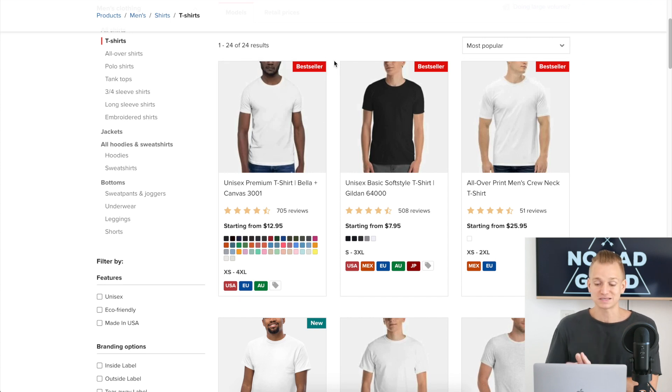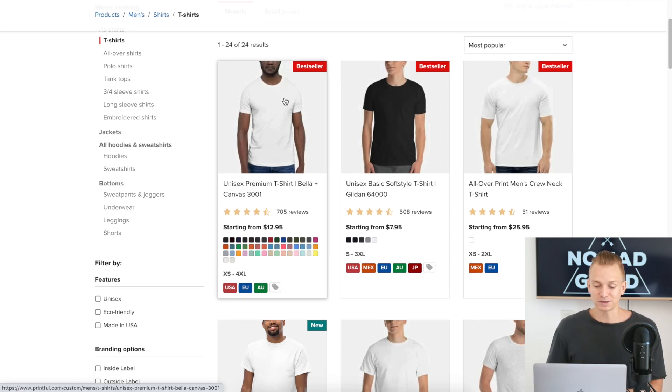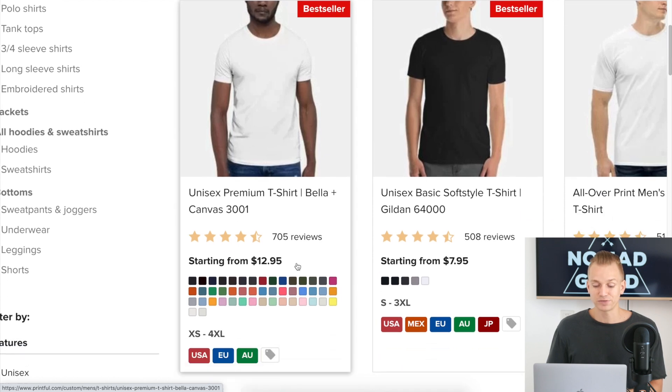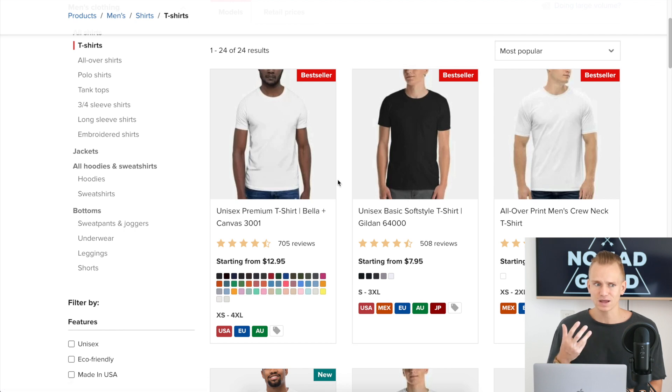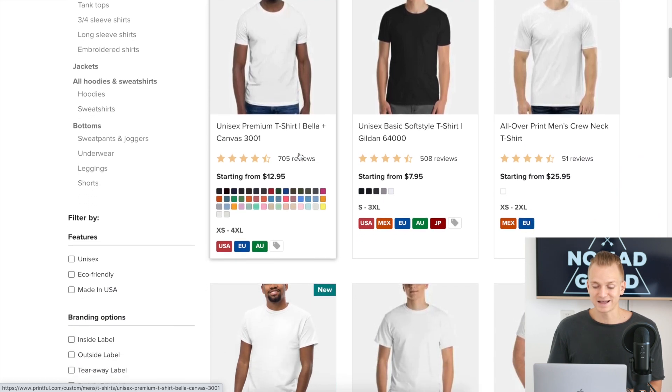When it comes to Printful, I would say it's a little bit more on the expensive side. It does really depend on every single product — it's a case-by-case thing — but when it comes to the most common products on average, if you look at something like Bella+Canvas, the starting price is $13, which is quite a lot. If you look at Printify, the starting price is around $7, so that's almost double. The price also depends on what images you're putting on, how many, what sizes, and what colors.